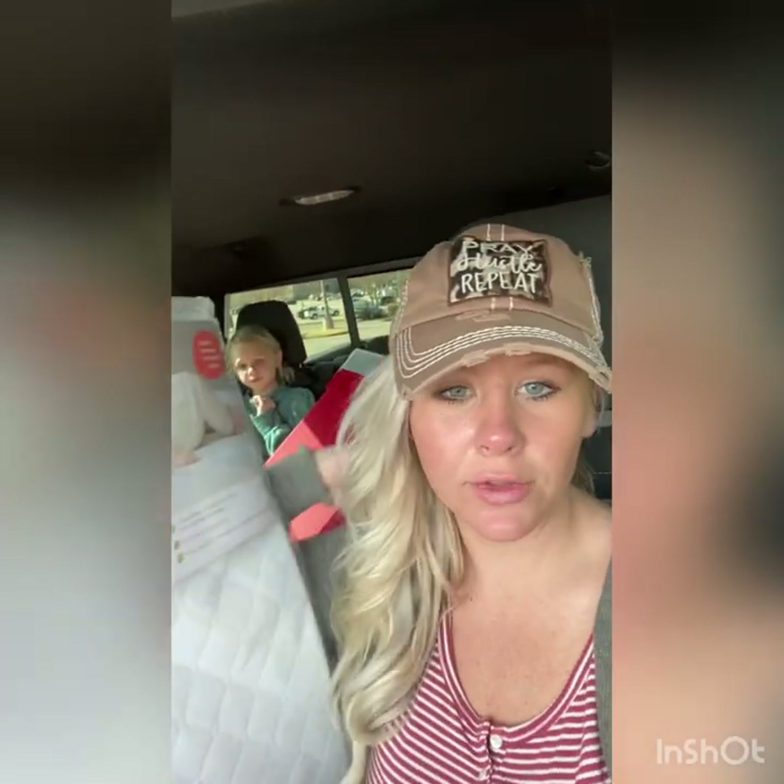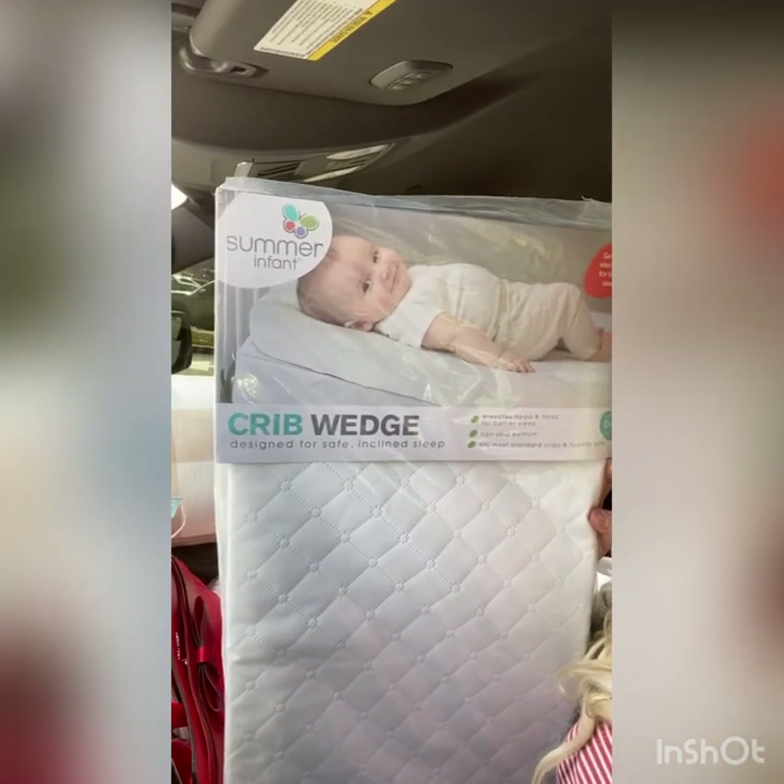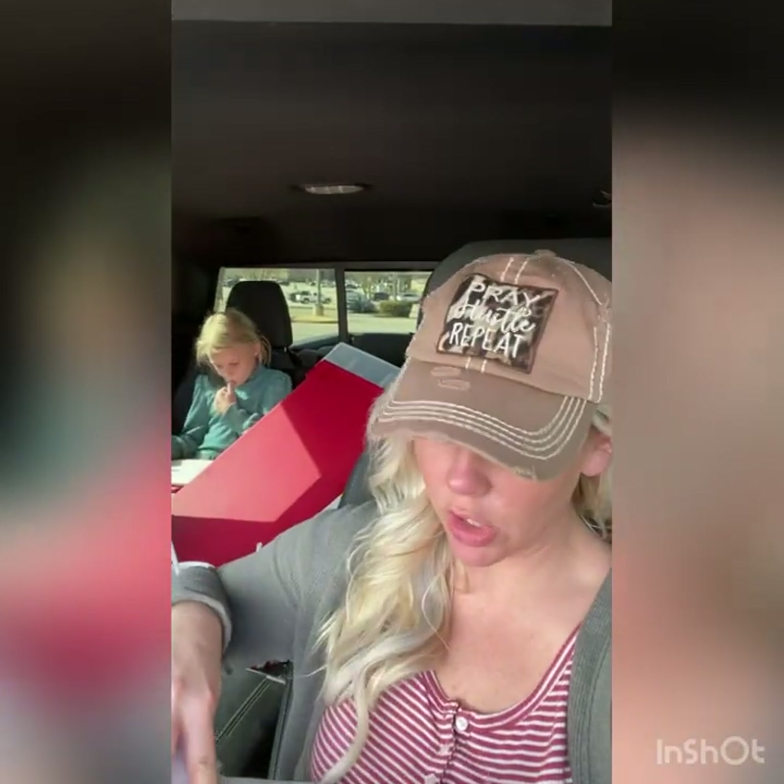I forgot to show you this one in the store — I thought I'd hit record but I guess it was not recording — but this crib wedge was on clearance for $4.50. I'll show you the UPC — there you go.